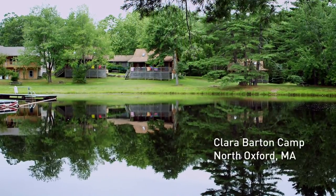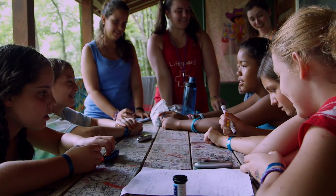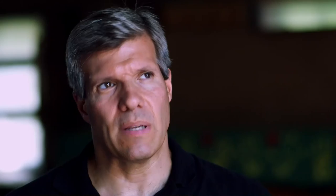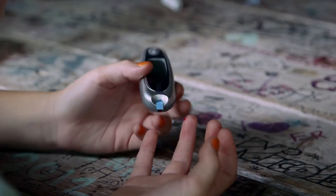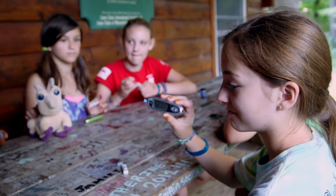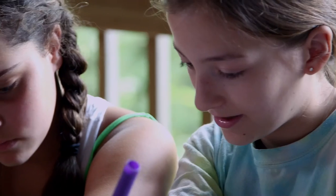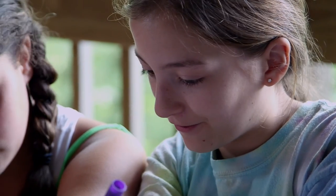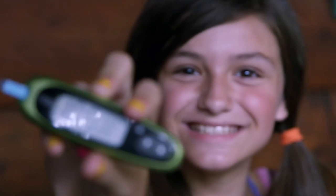Type 1 diabetes is a condition in which the pancreas stops making insulin, which is a hormone that lowers blood sugar. When this happens, people with type 1 diabetes have to manage their blood sugar manually. They need to check their blood sugar frequently by pricking their skin, and they need to give themselves doses of insulin, either with an insulin pump or a needle. The challenge is to maintain near-normal blood sugar levels while at the same time minimizing exposure to very low blood sugars, which are acutely dangerous.